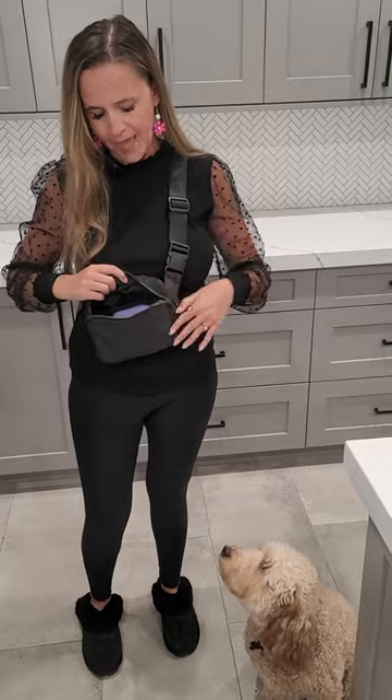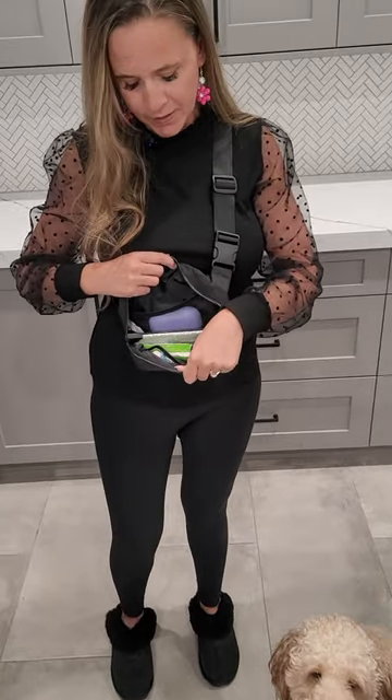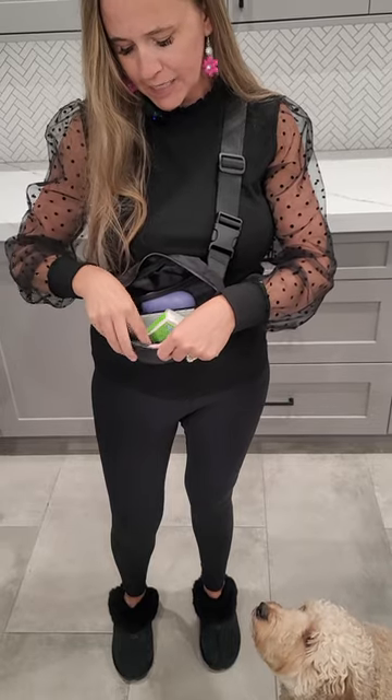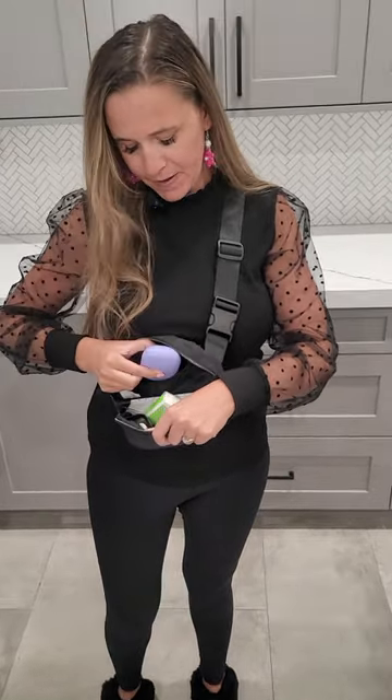You open it up and it is plenty roomy in there. I have my big old phone, tissues, hand sanitizer, chapstick, big clunky AirPods, and there's still room for more.